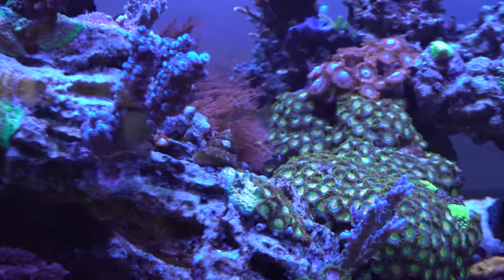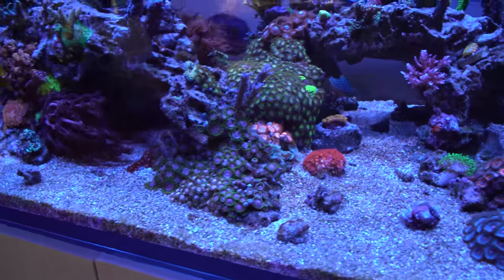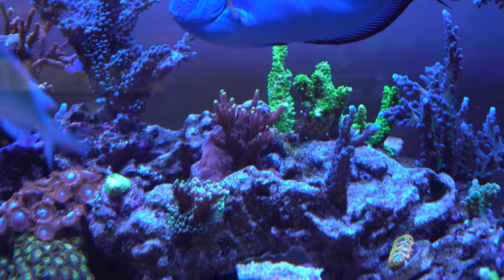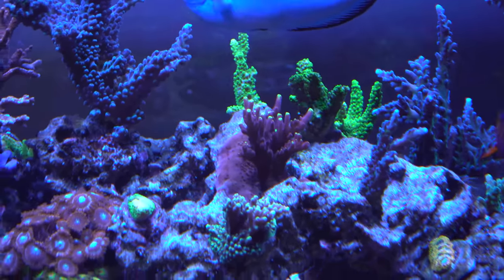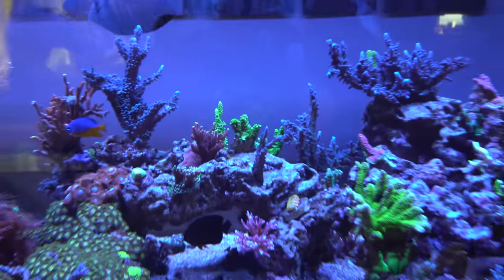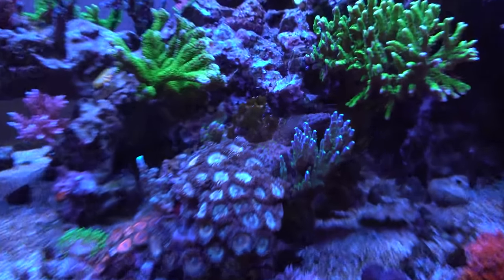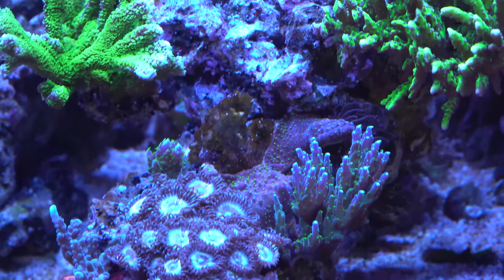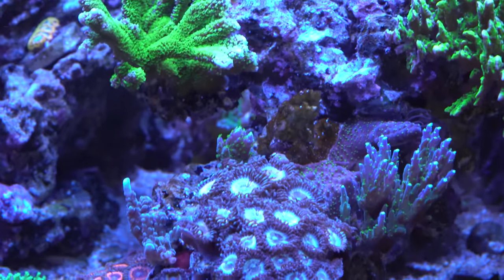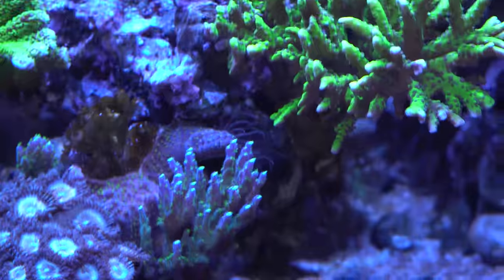There's a bunch of zoas coming up on this side of the rock as well. On the back side there's a Jason Fox Fox Flame with tons of new little bumps growing with bright yellow tips — looks super cool. Overall, most of the acros are nice and happy. There was one spot on one of the purple bonsais that started to recede a little bit, but it stopped on its own, which was good to see.